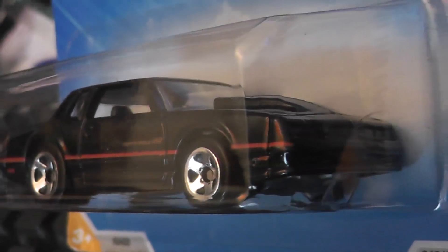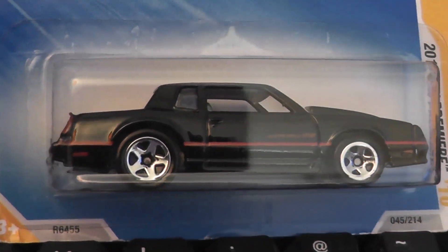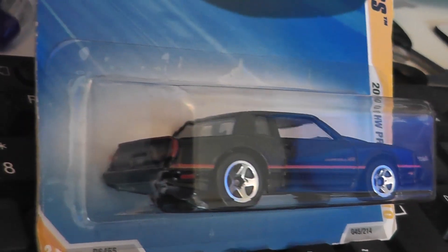Here you can see it in its inaugural year of 2010 in the original colour scheme with black and red pinstriping. Looks rather cool.